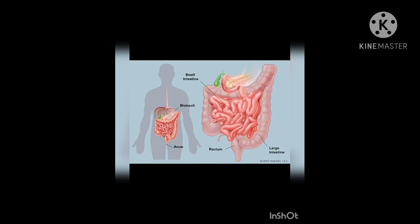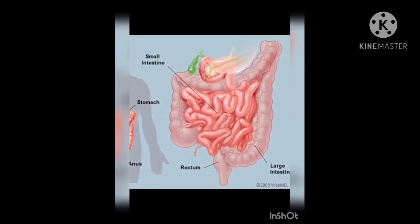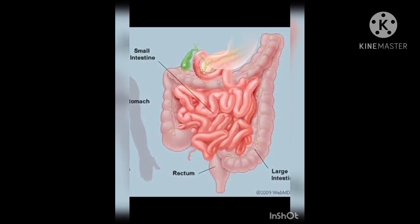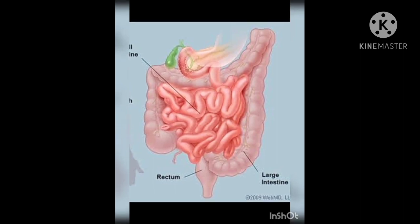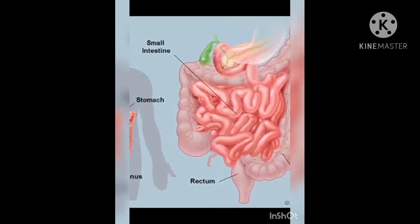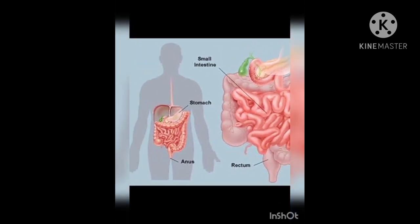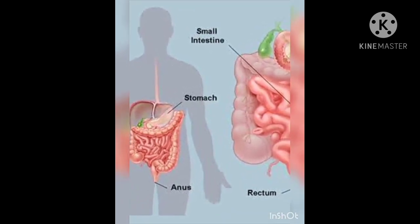Digestion of food is completed in the small intestine and useful substances are absorbed into the blood. The undigested food passes into the large intestine, where most of the water from the undigested food is absorbed. After absorbing water, the undigested food or waste is removed from the body in the form of feces through the anus. That is all about the digestive system.